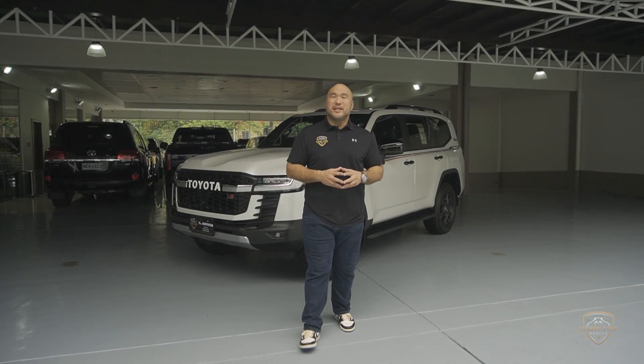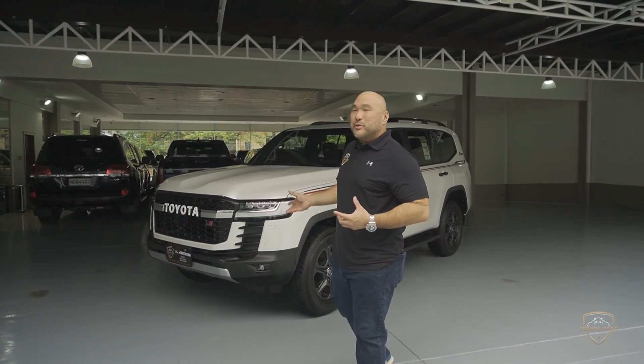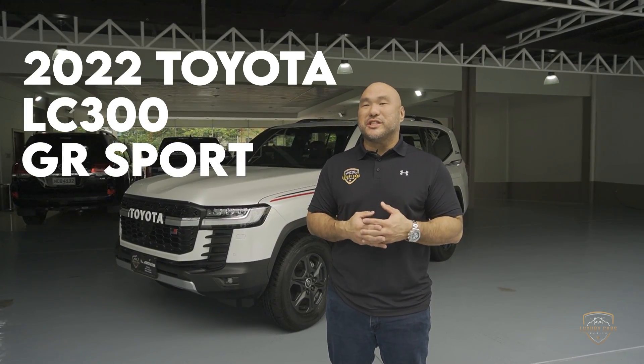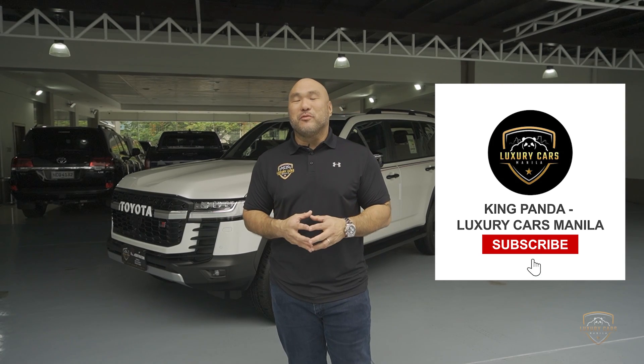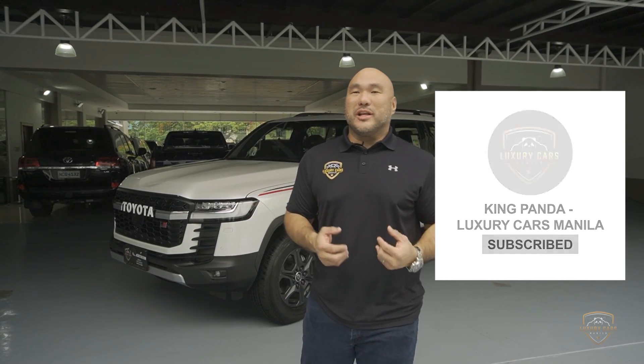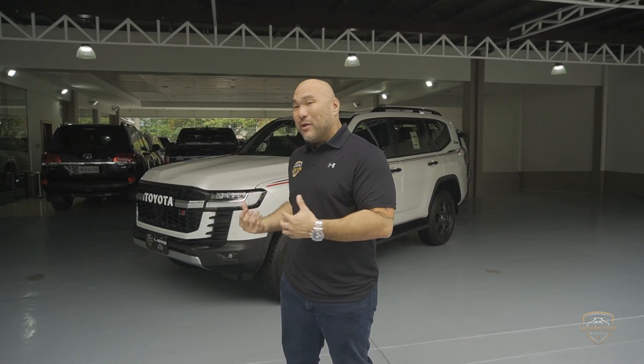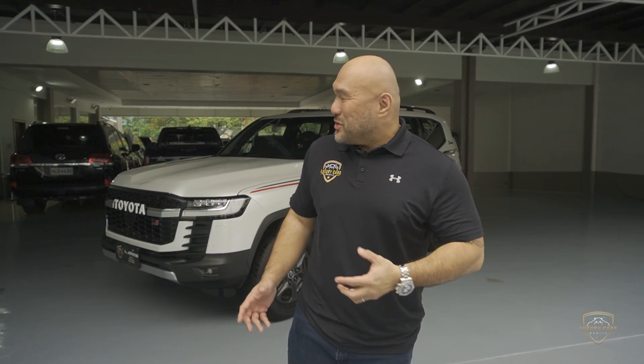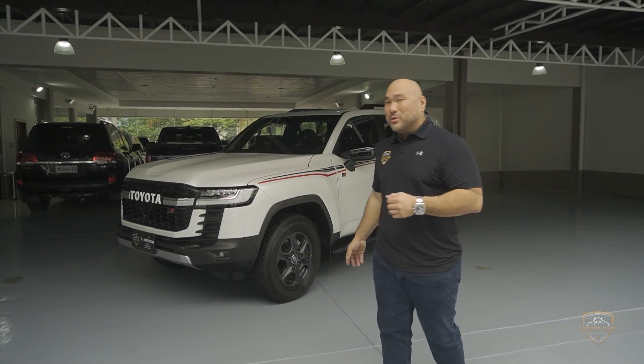All right guys, as promised, we have the brand new 2022 Land Cruiser LC300 GR Sport, the Gazooks Racing Sport. This is King Panda for Luxury Cars Manila. Welcome back to the channel. We bring you guys the rarest cars and the best experience — we actually take you on an experience so you can feel how to drive these kinds of vehicles. If you want to buy it, just give us a call. We can ship it to you anywhere in the Philippines.